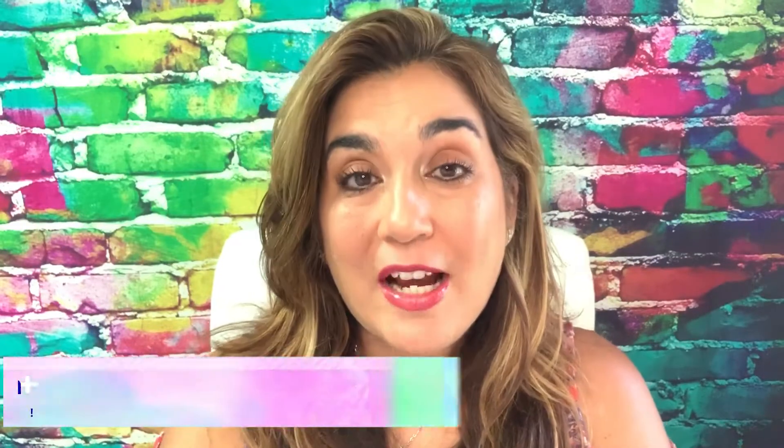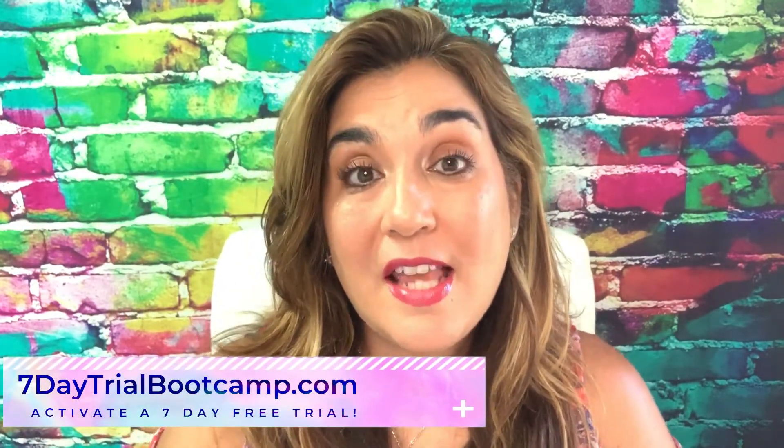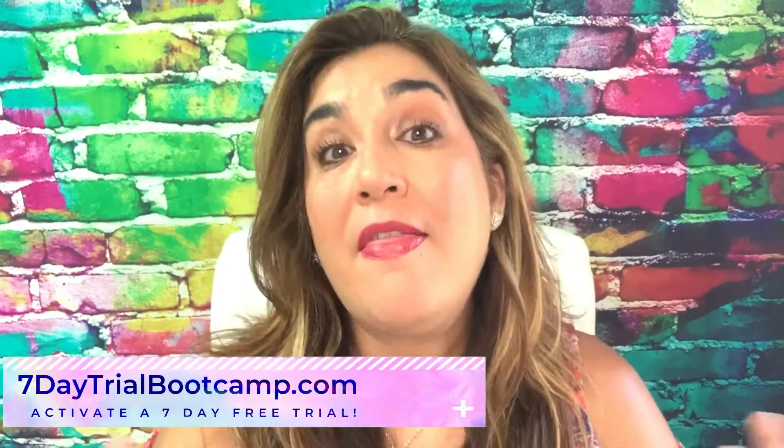I hope this video gave you some ideas and sparked some creativity about all the things you can do inside our Builderall all-in-one digital marketing platform. If you haven't tried a seven-day free trial yet, I've prepared a seven-day free bootcamp that will guide you through learning how to use our platform, getting familiar with everything inside it, and learning how you can build your business using our digital marketing platform. Just click the link on the screen, check my description box, or go to www.7daytrialbootcamp.com.